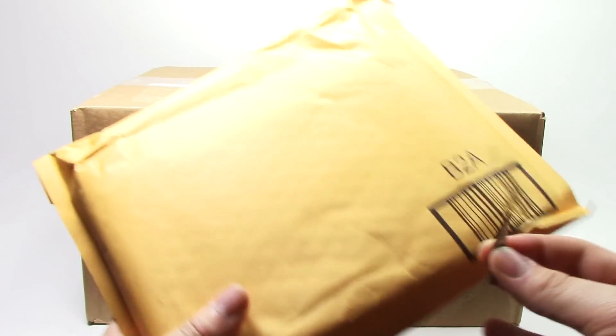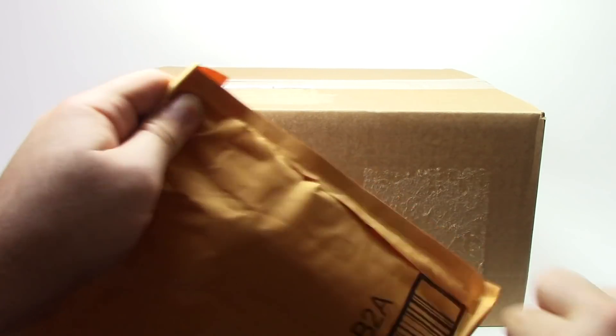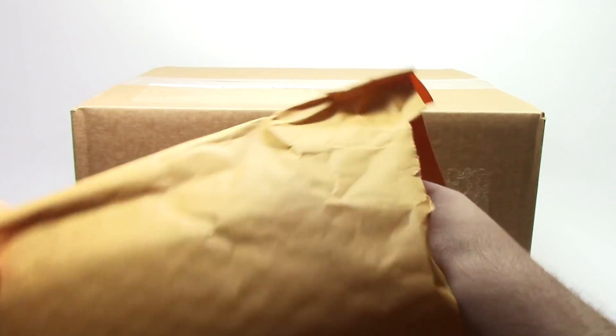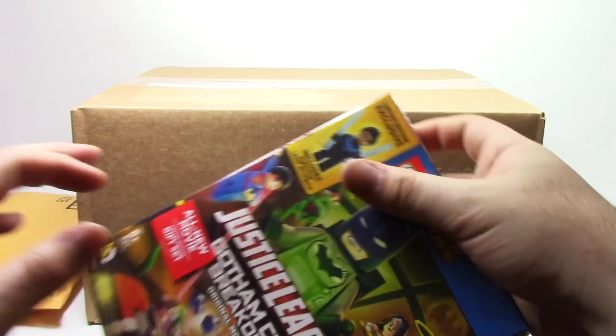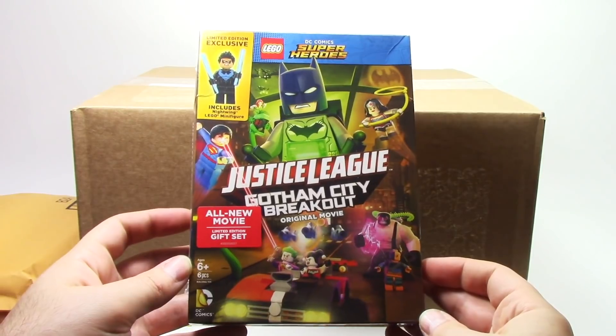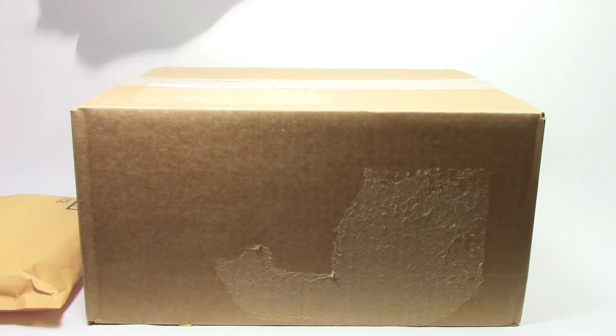Here we have our first small package from Amazon, and let's go ahead and cut it open and see what's inside. Alright, so the first thing that we have in this haul is the great Justice League movie, Justice League Gotham City Breakout. This original movie comes with the exclusive Nightwing minifigure, and I'm definitely looking forward to it.